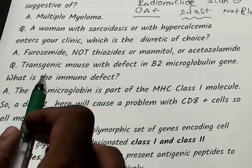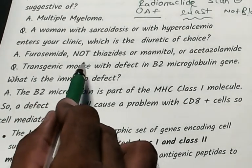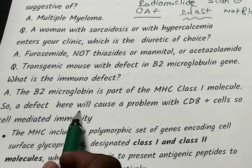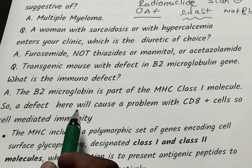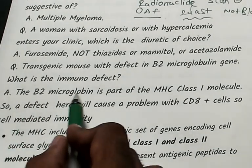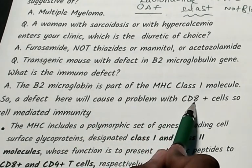In NeetPG and AIIMS exams, genetics is frequently tested. A transgenic mouse has a defect in the beta-2 microglobulin gene — what is the immunodefect? Beta-2 microglobulin is part of the MHC class 1 molecule. Any defect will cause a problem in CD8+ T cells, because CD8+ is associated with MHC class 1.